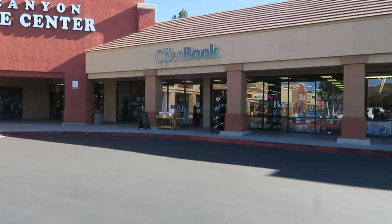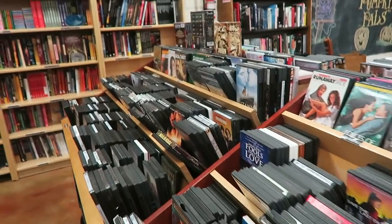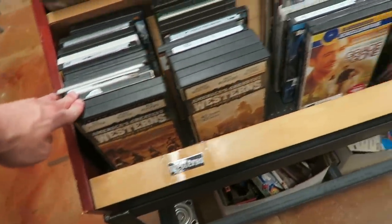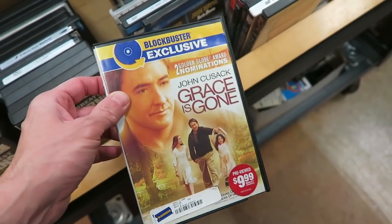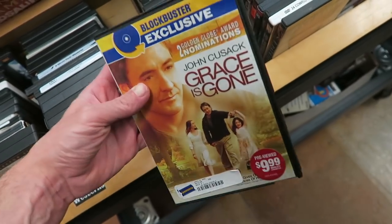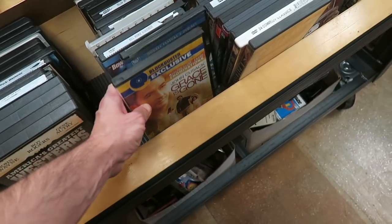Now over at my last stop of the day, the Open Book Bookstore. I've been here a couple of times in the past. I don't go here too often because they don't seem to restock their Blu-rays and DVDs that often. Let's head in and see what they have. As you can see, they have an abundance of DVDs in here. I'm going to look through and see if I find anything interesting. This was actually a really good John Cusack movie — Grace is Gone, if you've never seen it.